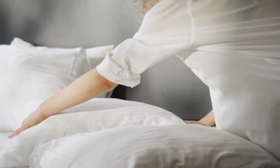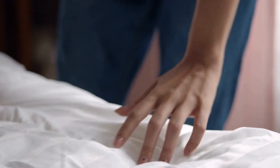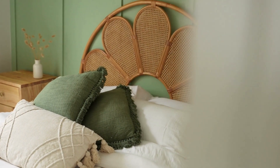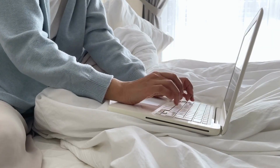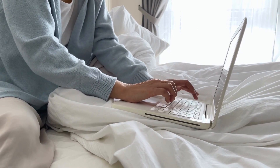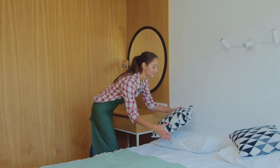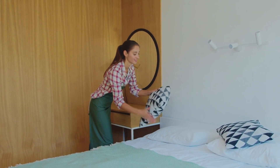Four: making the bed may seem small, but it can significantly affect your bedroom's overall feel. We know there's a debate about whether or not to bother making your bed, but taking a few minutes to do so can transform the space. A neatly made bed can make your room feel more inviting, positively impacting your productivity. So, even though you may be getting back into it later, take a moment to make your bed and enjoy the sense of accomplishment that comes with it.